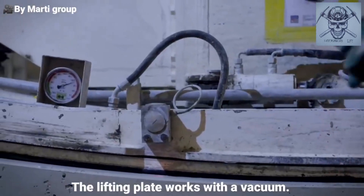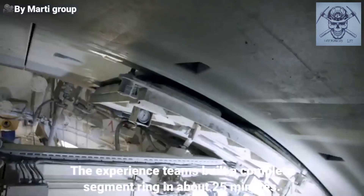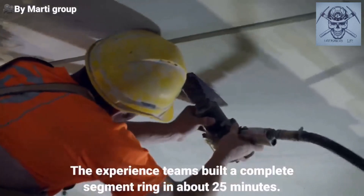The lifting plate works with a vacuum. The experienced teams build a complete segment ring in about 25 minutes.